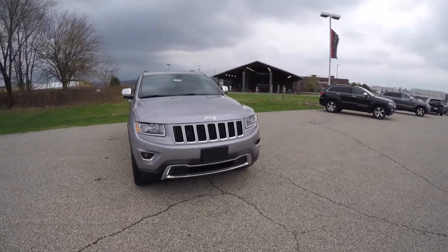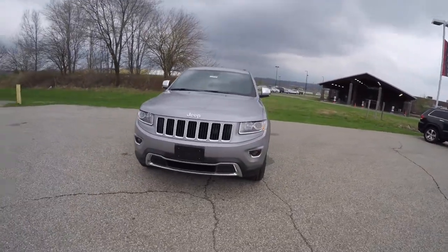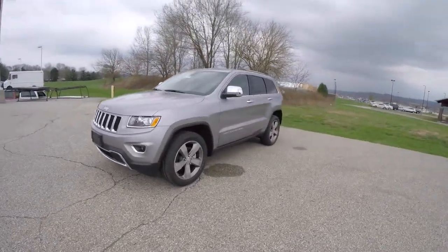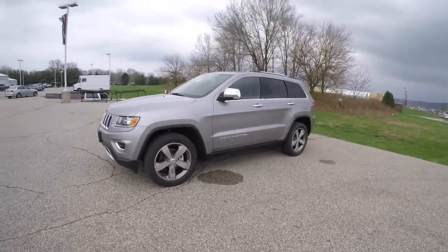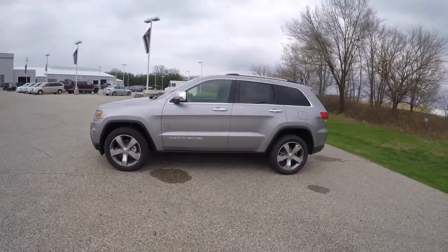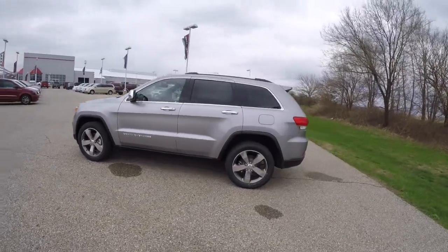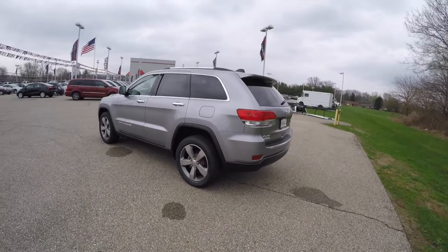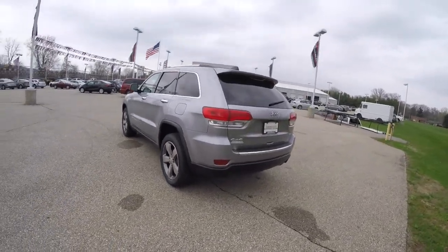Hello everyone, today we're going to take a quick walk around look at this brand new 2015 Jeep Grand Cherokee Limited. This Grand Cherokee is in billet silver clear coat metallic, has the Morocco black leather interior. It is 4-wheel drive with a Quadra-Trac 2 system and is powered by a 3.6 liter Pentastar V6 engine with an 8-speed automatic transmission.